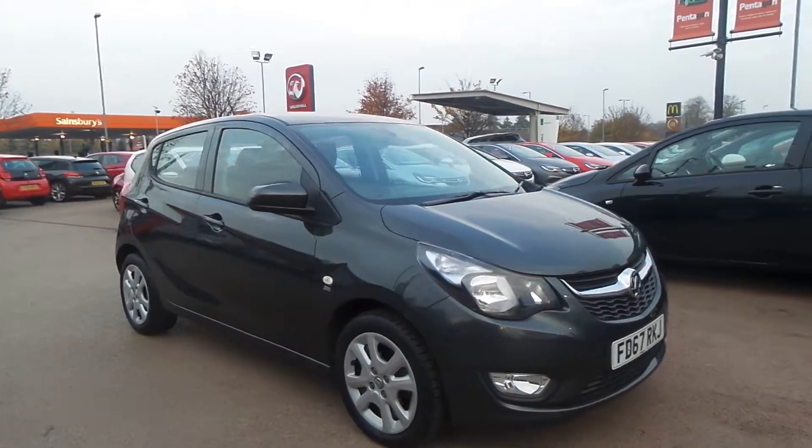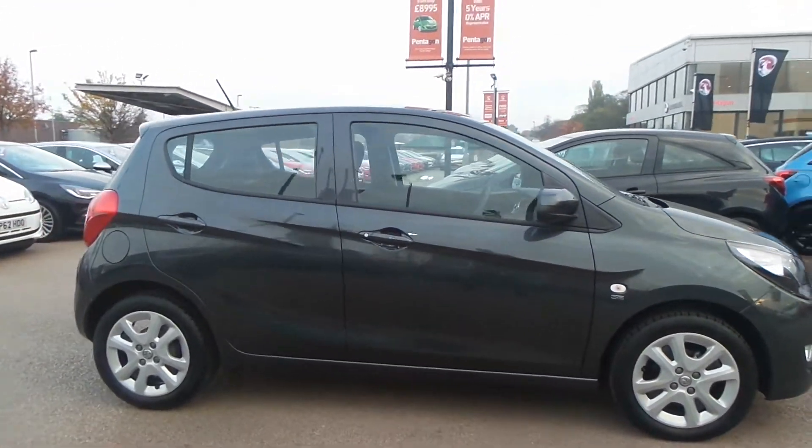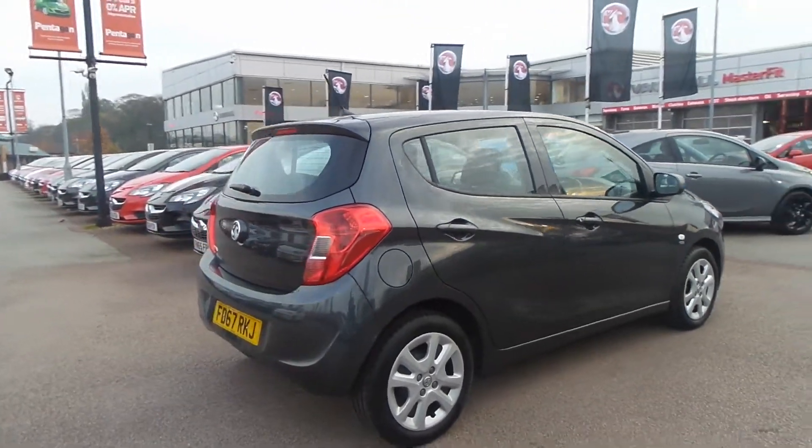Welcome to Pentagon in Nottingham. This is our 2017 Vauxhall Viva SE. It has a 1 litre petrol engine. This is one of our ex-demonstrator models and it comes with the balance of the manufacturer's warranty.